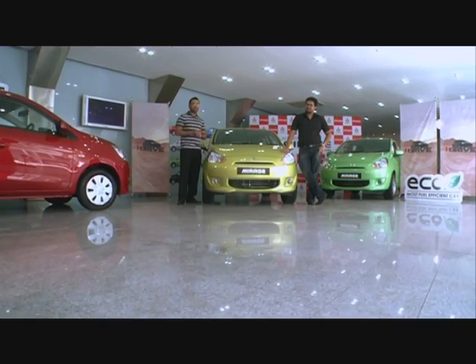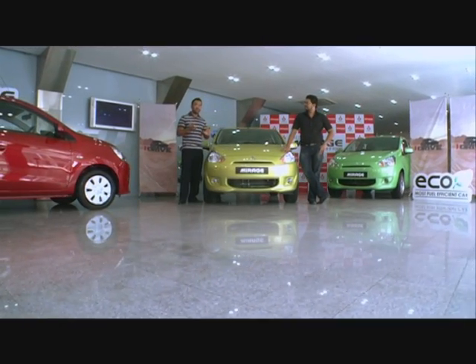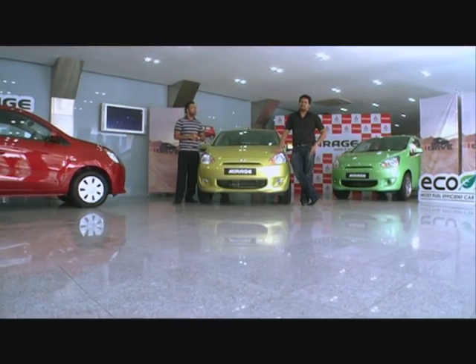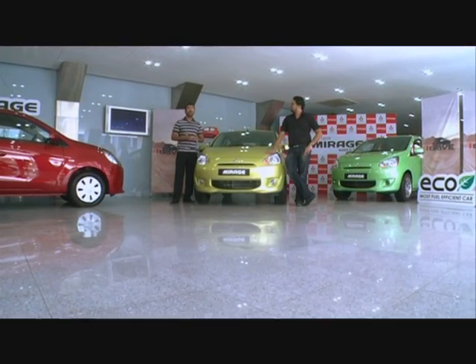Lokale launches the all-new Volvo S80, which is the direct competitor to the Mercedes E-Class and the BMW 5 Series. And internationally, they launch the Pagani Huayra.